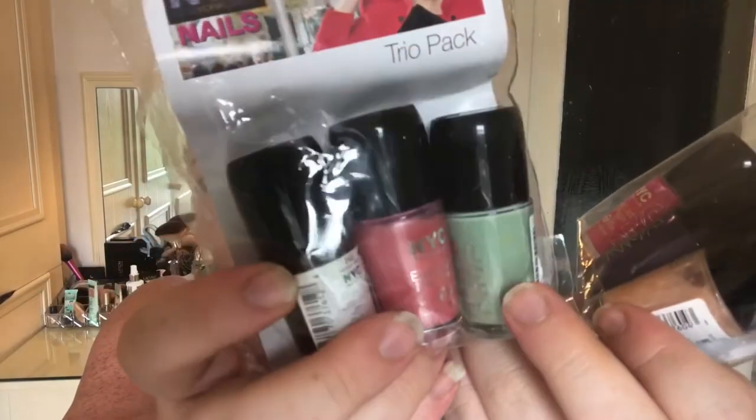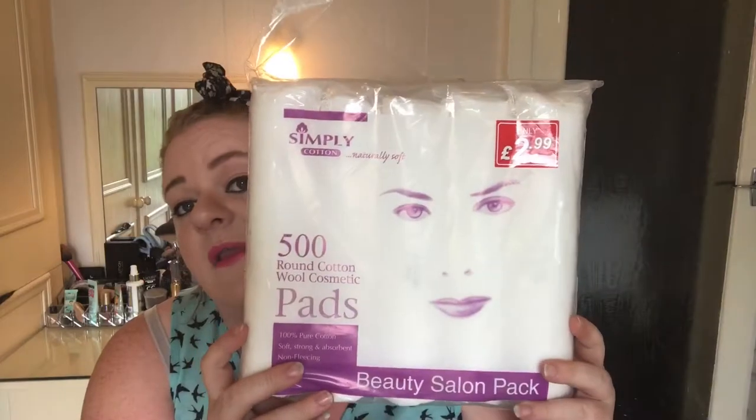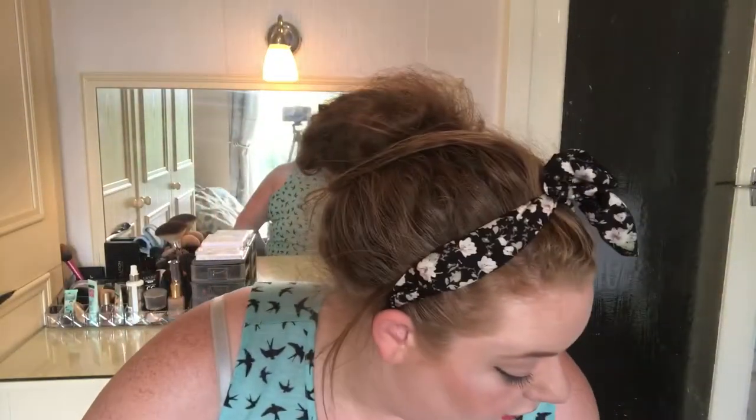There are quite a few different shades in there. The mint macaroon one actually looks like a really nice summer colour — I can't wait to try those out. The next thing is simply cotton cosmetic pads; it's 500 in there for £3. You can't go wrong really with cosmetic pads — there's nothing more I can say about them.